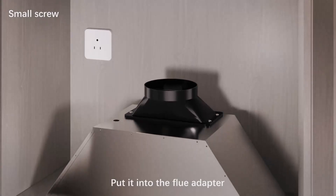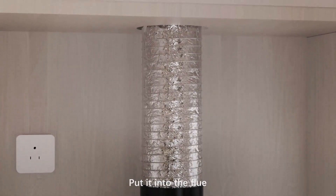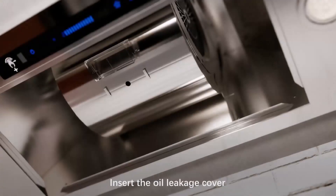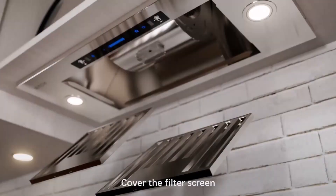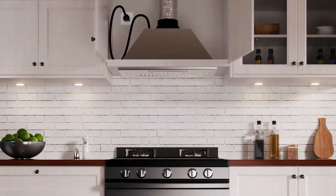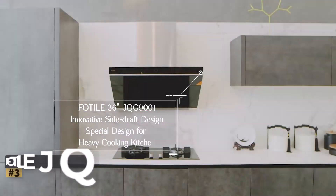Powerful Airflow: The IKTH 30-inch Range Hood boasts a powerful maximum airflow of 900 CFM, effectively removing large amounts of smoke, grease, and cooking odors from your kitchen. This high-performance ventilation ensures a clean and fresh cooking environment, even when preparing dishes that produce a lot of smoke or strong smells.